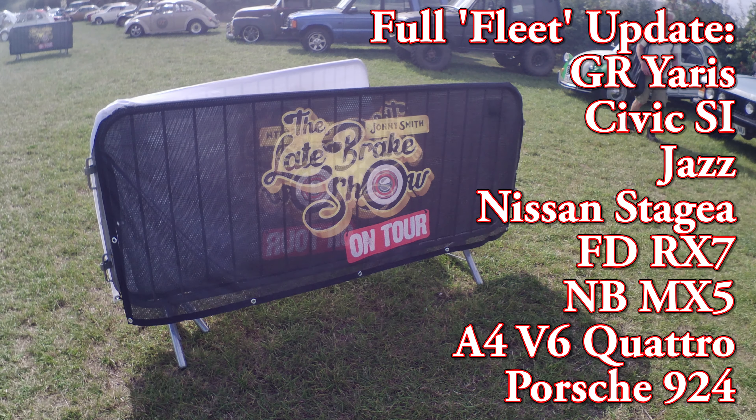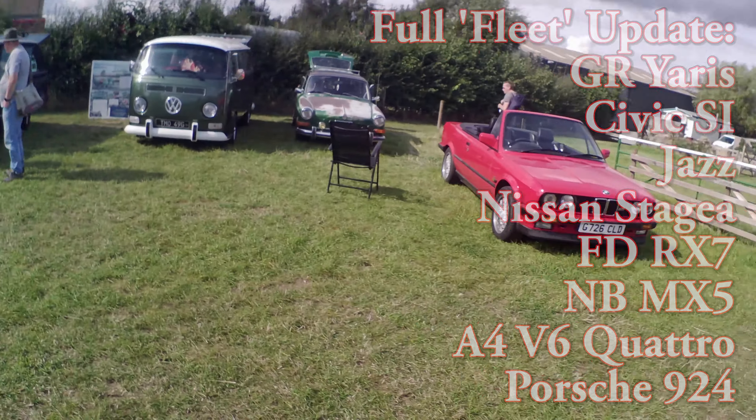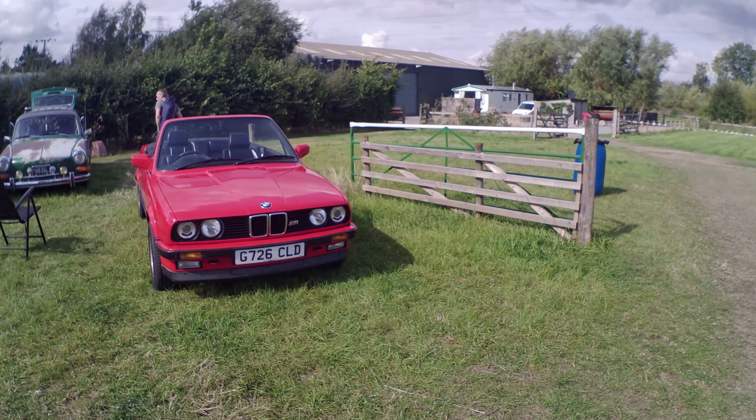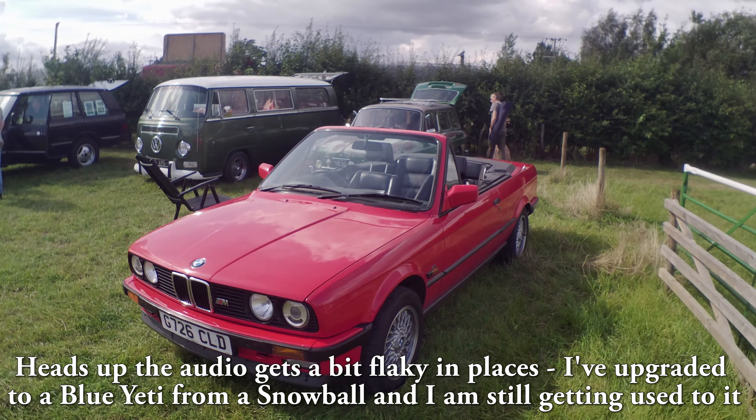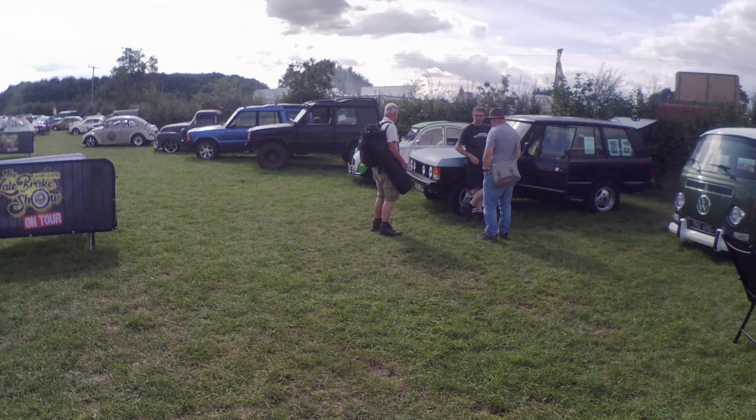Hi, welcome to Car Mechanical. In this video it's going to serve as an update for the channel and all my cars, but we're also going to put in some nice footage. This is a backdrop from the late brake show in Leicester, so there's some decent cars to look at whilst I ramble on.